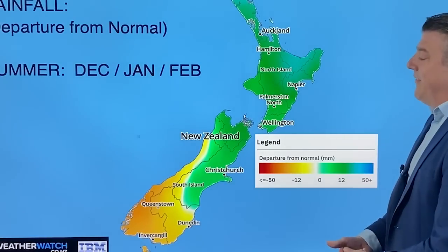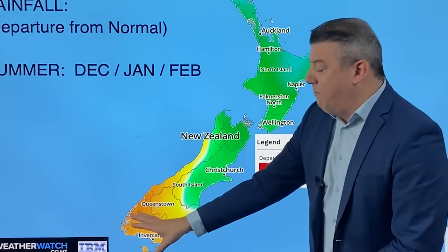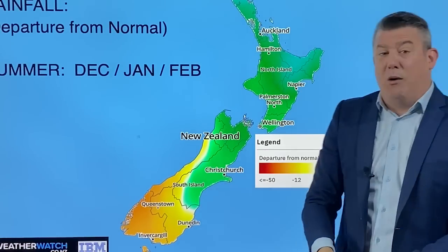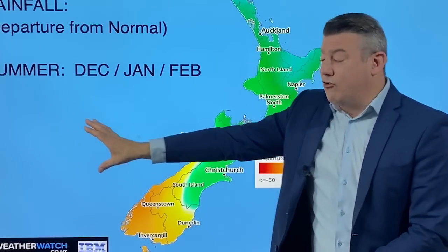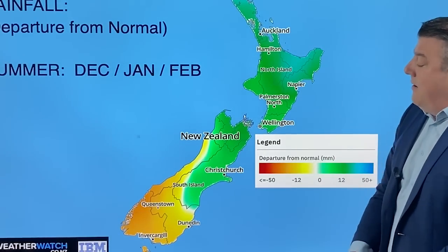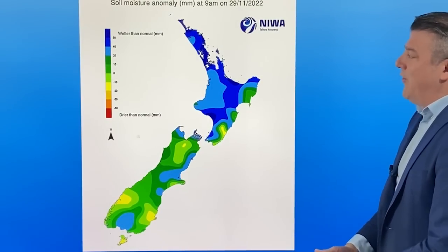Looking at all of summer: the North Island leans a little wetter, as do the north and eastern sides of the South Island, whereas the lower portion leans a little drier. The heaviest rain looks to be around Bay of Plenty and Northland — these areas could get soaking rains, probably from some sort of tropical setup. That block of high pressure from Australia may be why summer could be just a little drier than average for those in the south, particularly Fiordland.